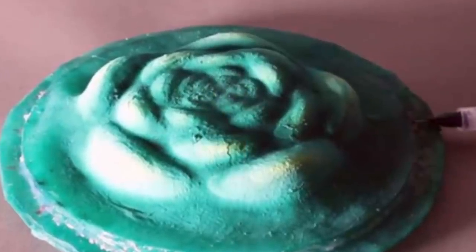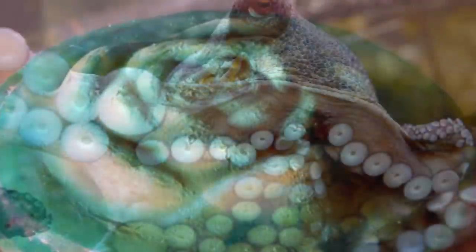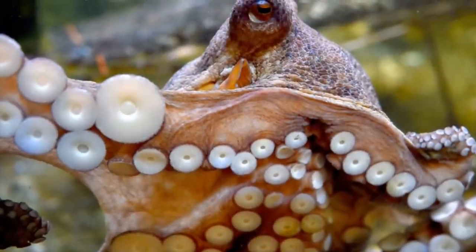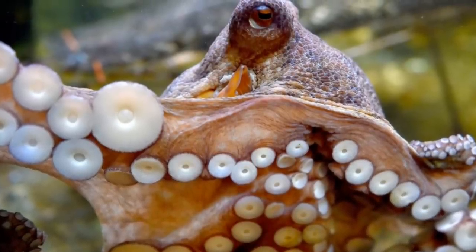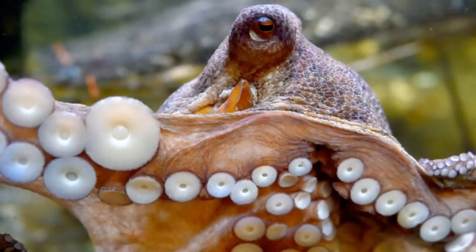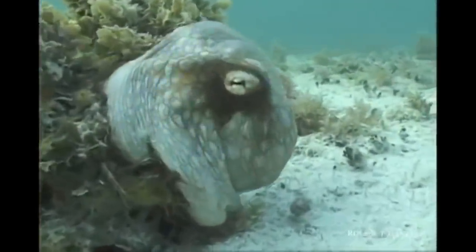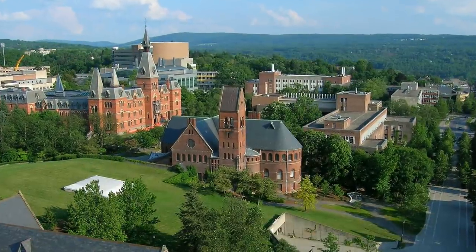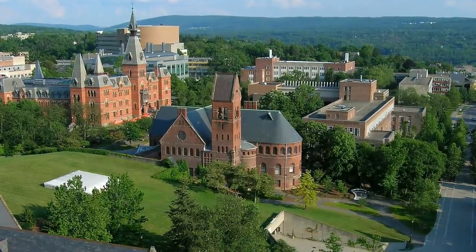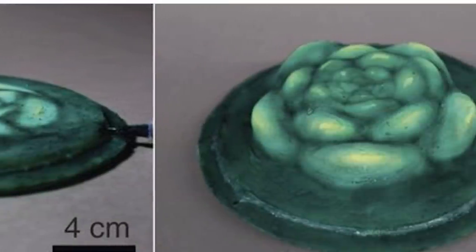The third advancement also involves possible robot skin, but this research was inspired by octopus skin. An octopus can do so much without a skeleton, and its skin can change shape and color in absolutely incredible ways. Researchers at Cornell University in New York and the Marine Biological Laboratory in Massachusetts created synthetic skin that can change shape and texture.